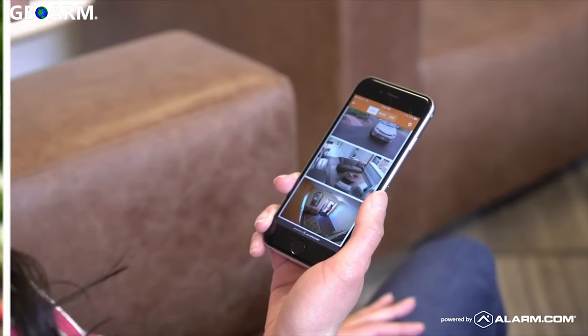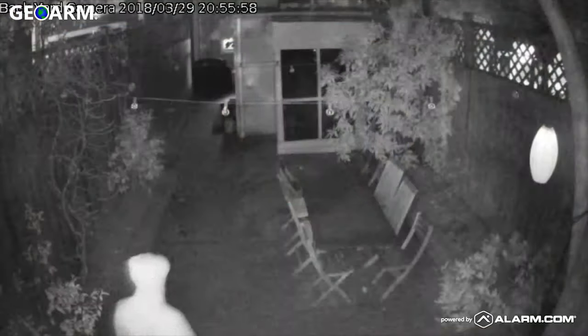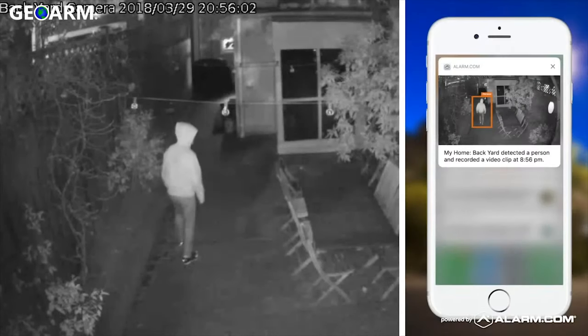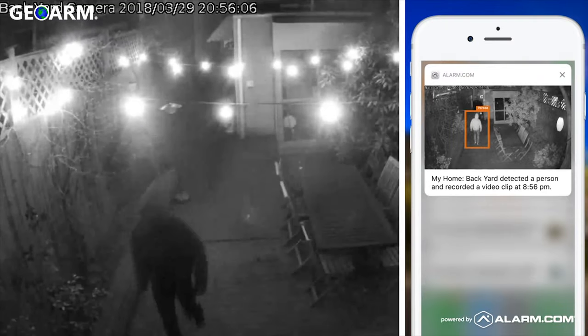I can see what's going on from my phone. Alarm.com also makes it possible to select an area of interest around my home so that I can get alerts whenever someone enters my property at an unexpected time. I can also have my front porch and inside lights turn on so that it looks like I'm home even when I'm not.